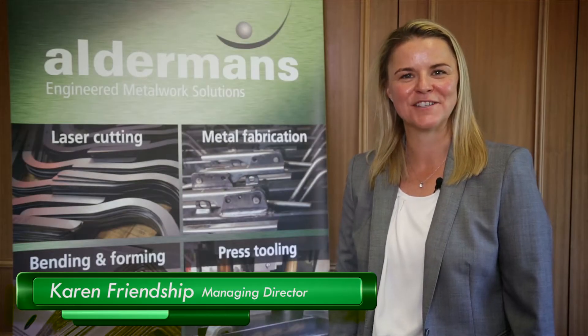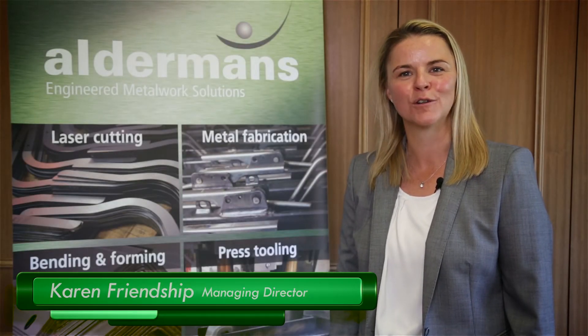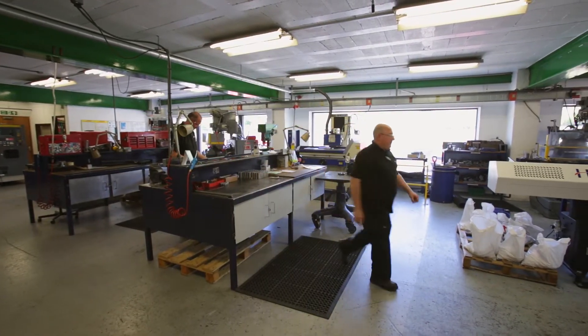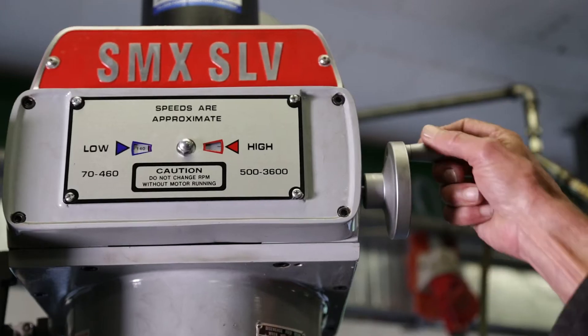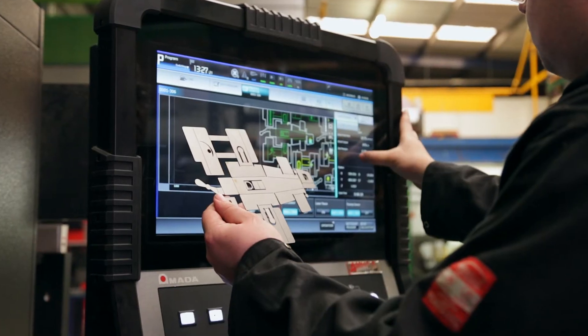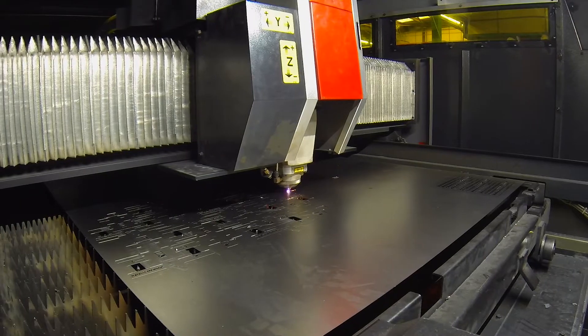Hi, I'm Karen Friendship, Managing Director of Oldman Tooling. The story begins in 1969 when my father, Bill Oldman, began offering toolmaking services to Plymouth manufacturers. This grew into design and production of metal parts and our capabilities have increased ever since.